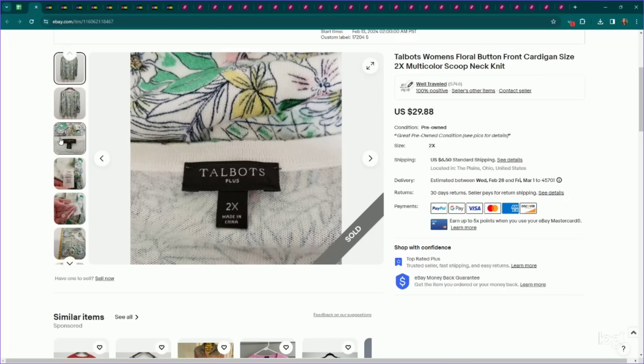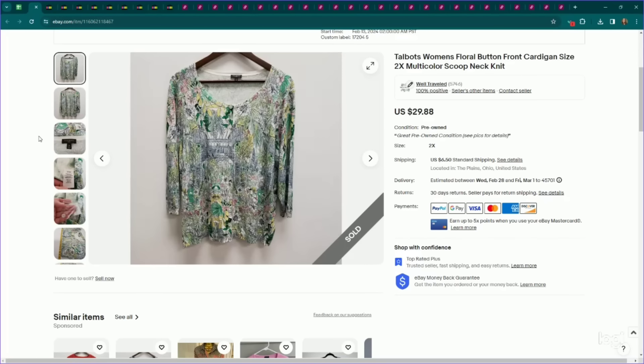Here's another Talbots plus size piece — a cardigan, so a more substantial piece, plus it's got a bright multicolor floral print to it. For all those factor-stacking reasons, I picked it up. Listed it for $30, it did sell for my full asking price, and this one sold the next day.